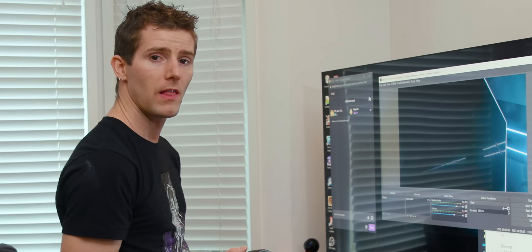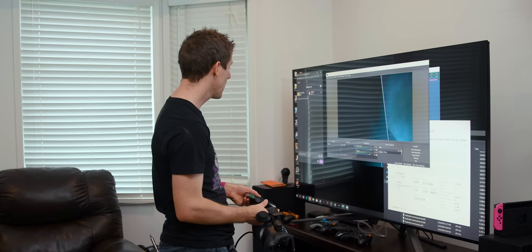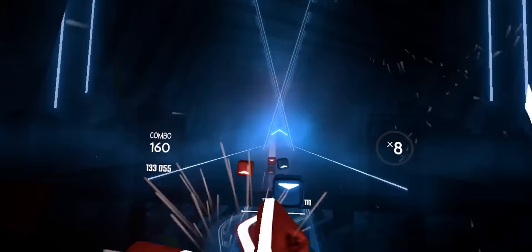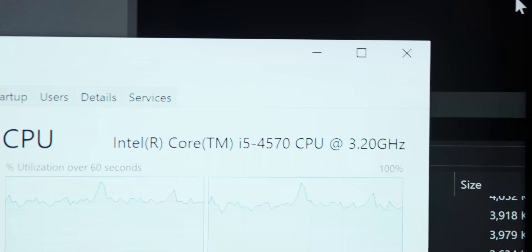The problem with streaming is that even if you're using resources on your GPU to encode the video, the CPU still has to manage that. I'm using a neat little third-party app called OVR Drop in order to embed the Twitch chat into my stream, and that ends up using about another nine or ten percent of my CPU. So as soon as I start recording and try to actually play the game, you're gonna see my CPU spike up near or at 100% utilization.